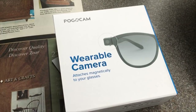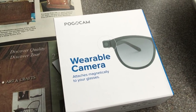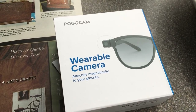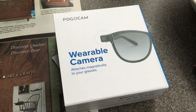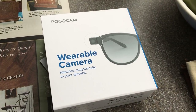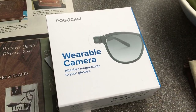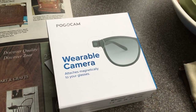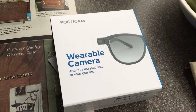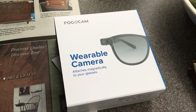I thought it might be fun for point-of-view shooting when I'm out and about without a camera — maybe at the flea market where it's less obtrusive and people don't really notice it. I'm going to follow this with the first clip I took with it so you can get an idea of what it does. This is a completely unsolicited review — I paid my own money, just under $40 with shipping.